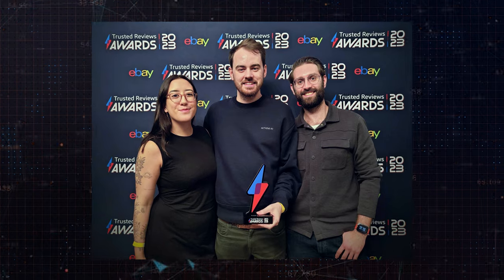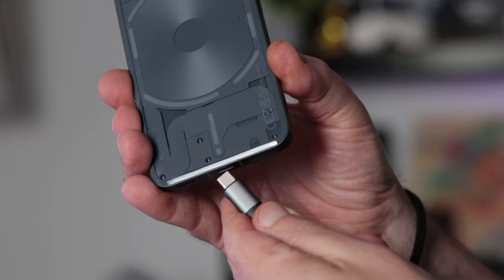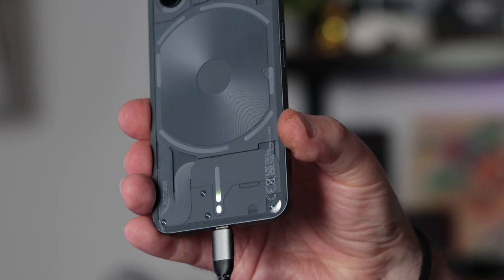That wraps up what I wanted to cover this week — bringing you up to date with what's been going on with Nothing. They're a young, exciting and vibrant company moving at a hell of a pace, winning awards including best mid-price smartphone. If you'd like me to get my hands on those CMF products — the charging brick, the watch and the earbuds — let me know which one you're most interested in. At those prices they are a steal. Don't forget to subscribe, turn on notifications, and thanks ever so much for watching.